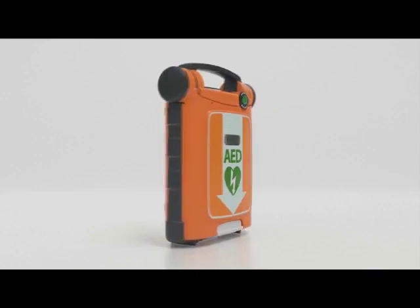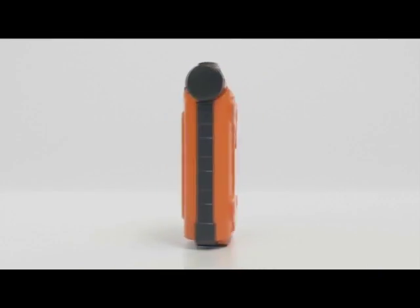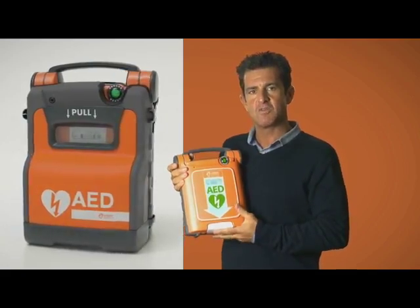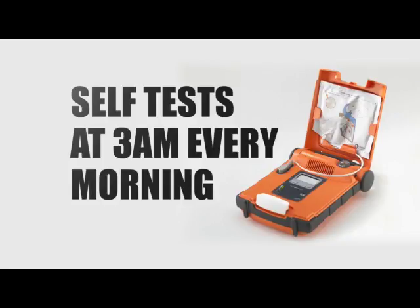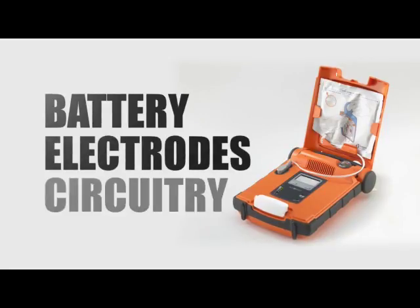The G5 AED has a 7-year warranty, an IP55 rating for dust and water, and has been tested to military standards. The rescue ready status indicator tells you the working order of the device — it needs to be green every single day. The device performs automatic self-testing at 3 o'clock every morning and tests the critical components: namely the battery, the electrodes, and the internal circuitry.